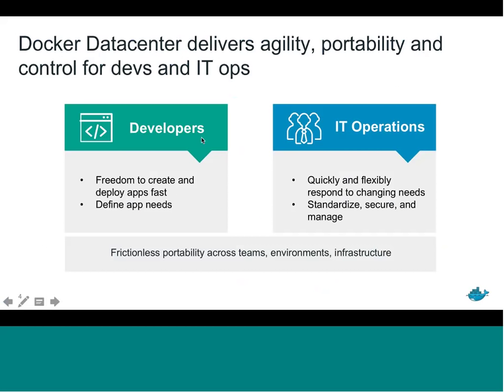When you look at what Docker Data Center is doing, it's delivering agility, portability, and control for two key groups: developers and IT operations teams. On the developer side, they're looking for agility — the ability to quickly create and deploy applications. On the IT operations side, they're trying to keep up with changing business needs. From a control aspect, developers need to define what the application needs to run and fix bugs quickly, while IT operations must standardize, secure, and manage the overall application environment.